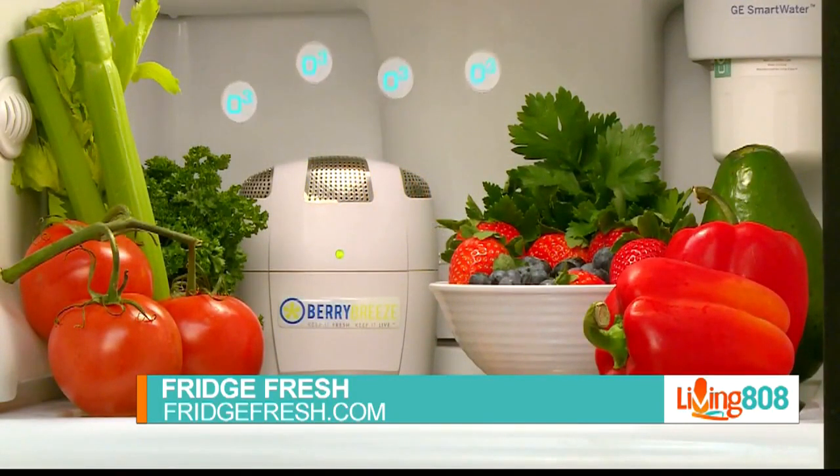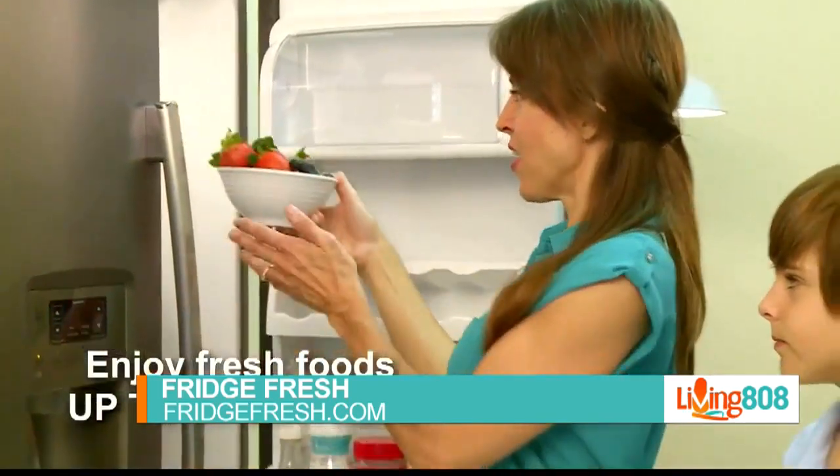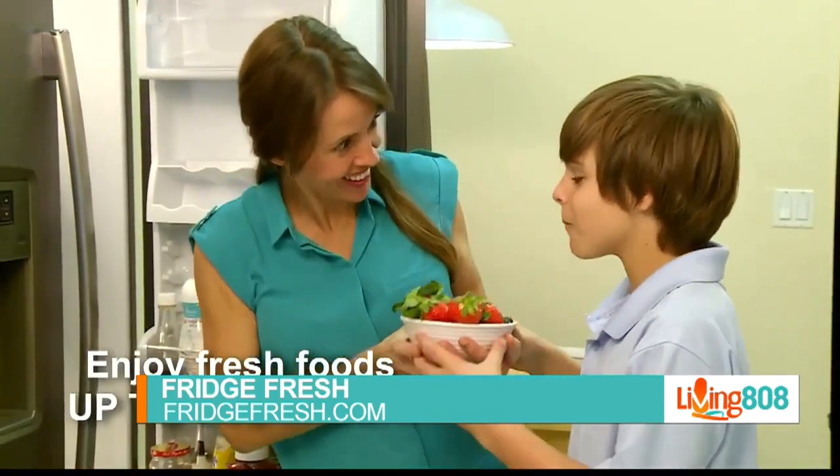Go to FridgeFresh.com and take advantage of our lowest price offer — only $29.98. It is a no-brainer, only $29.98 for FridgeFresh.